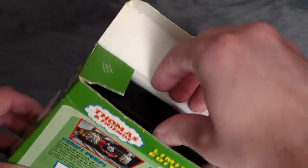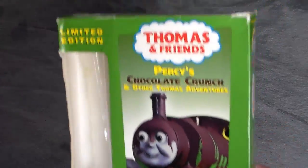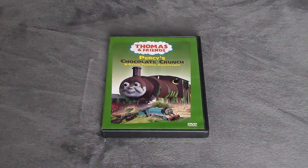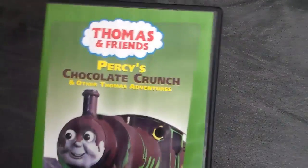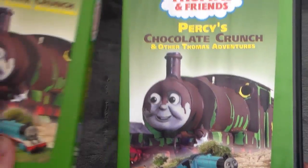It also got a wooden train bonus pack version, which we'll take a look at briefly — it came with a breakdown train. Taking the tape out, it's the exact same one as the original, which is why I assume it's from 2003, maybe 2004 or a later year. That's what the wooden train bonus pack version looks like.